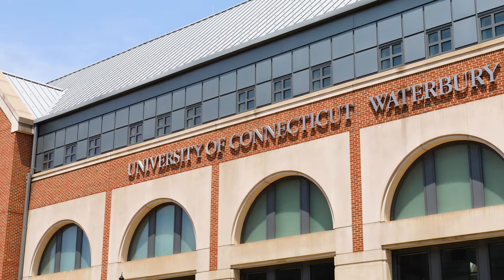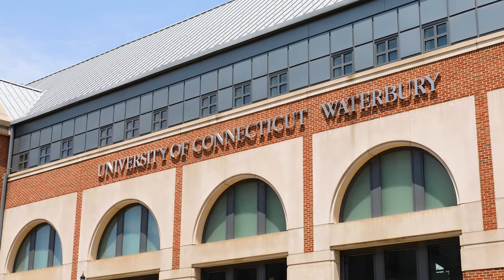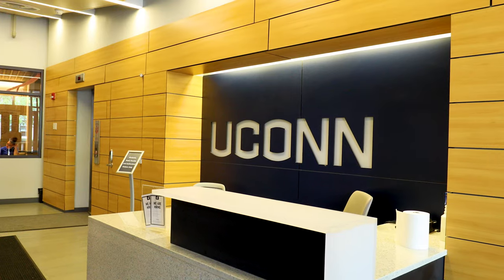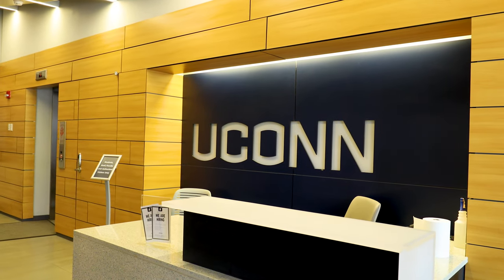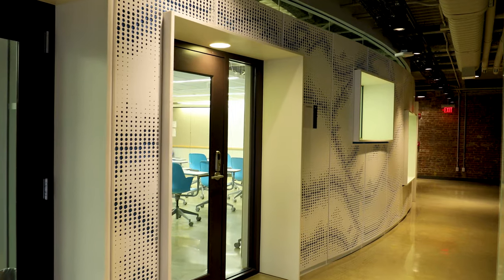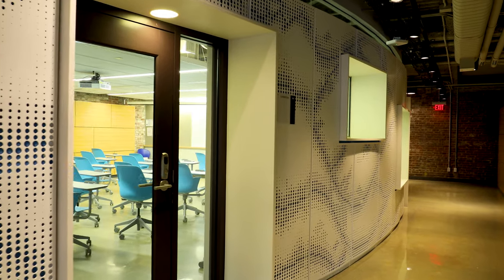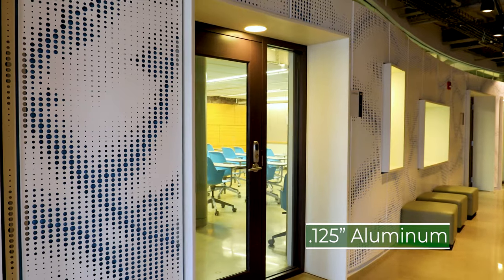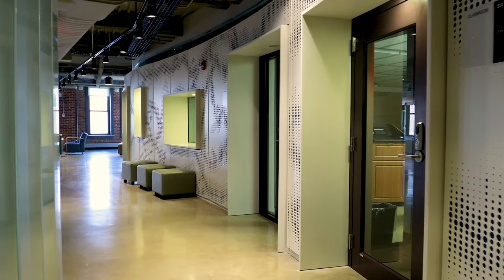Situated within the expanding UConn-Waterbury campus, the newly revitalized St. Patrick's Hall building has been converted into state-of-the-art classrooms and cozy meeting spaces. Also informally known as the Rectory Building, the interior floors containing classrooms are outfitted with custom perforated panels by Hendrick. Made from eighth-inch aluminum, the custom hole pattern continuously flows along the curved walls in the common area.